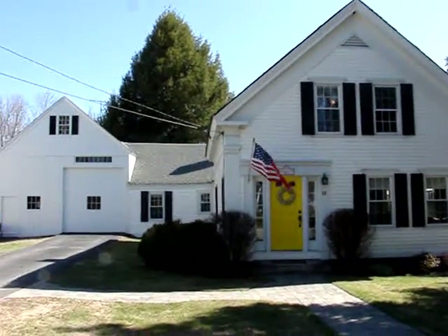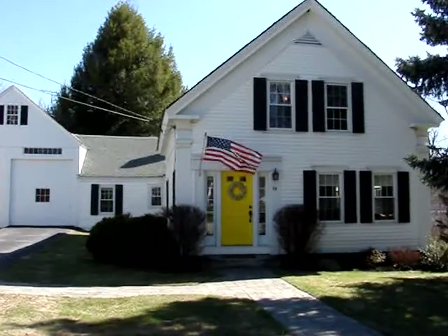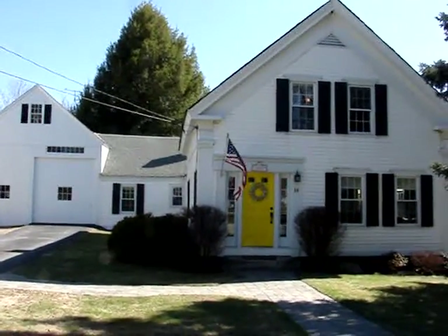This 1850 colonial is in fantastic condition. It's listed for $272,500, and if you're looking for a home with a lot of character and or possibly a home office, you've got to check this one out.